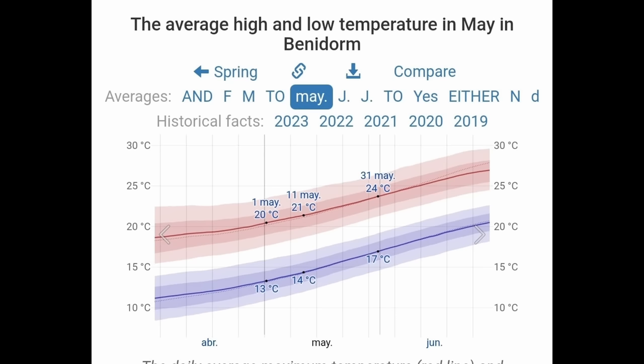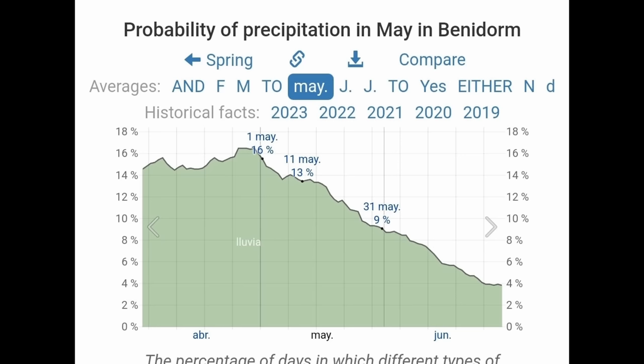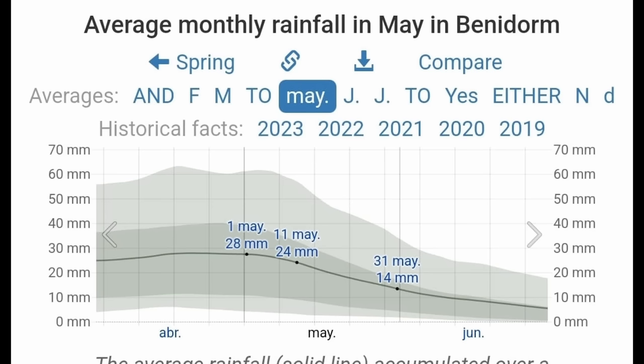May is one of my favourite months — still a spring month, but we start feeling those summer vibes as it really does start hotting up. Daily maximum temperatures go from 20 degrees at the start to 24 at the end — very pleasant for sunbathing and not too hot for excursions. Maximum temps rarely fall below 18 or exceed 26. The nights are warming up too, with minimum temperatures rising from 13 to 17 degrees. From the middle of the month it's generally comfortable enough to sit outside on terraces without a jacket. The chance of a wet day drops from 16% to 9% over the month.